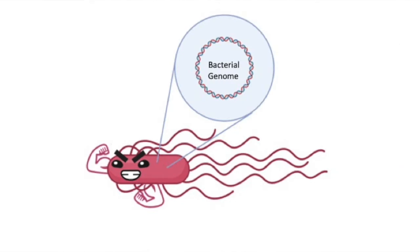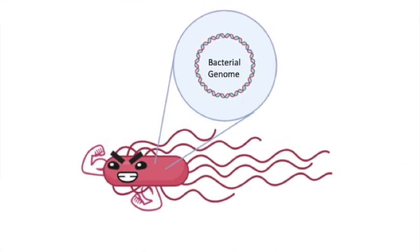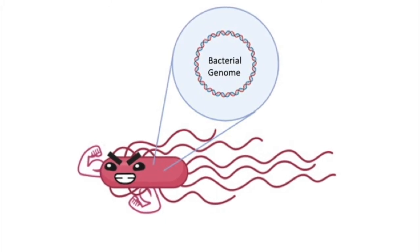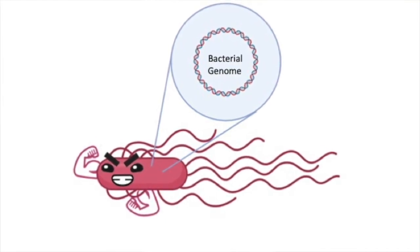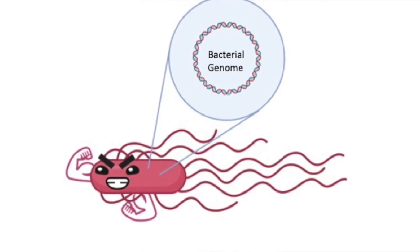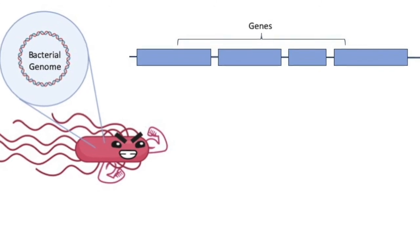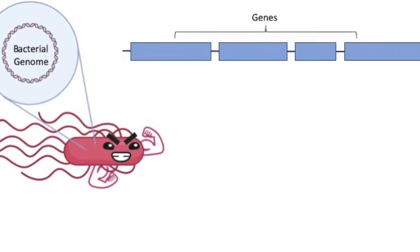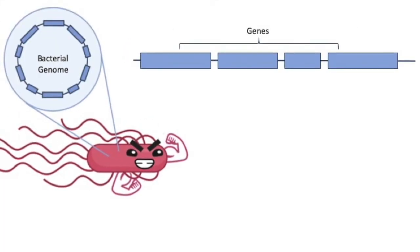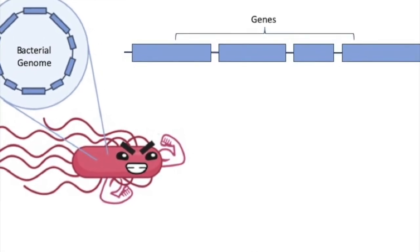It turns out the answer lies in the genome. Just like humans, bacteria have a genome. This genome provides them with all the instructions needed to build a bacteria and for the bacteria to grow and develop. These instructions take the form of genes — individual instructions to build each part of the bacteria or help it grow and survive.